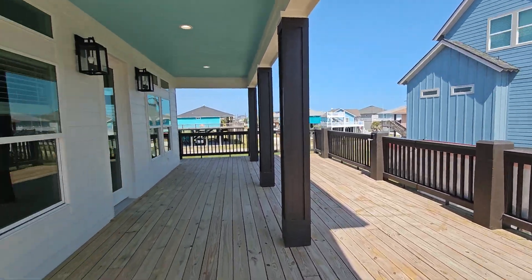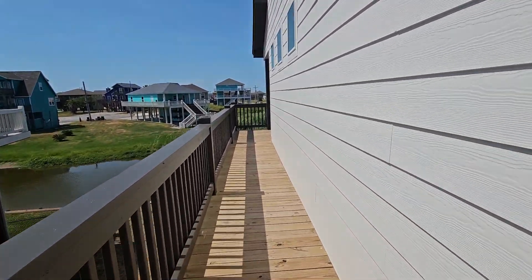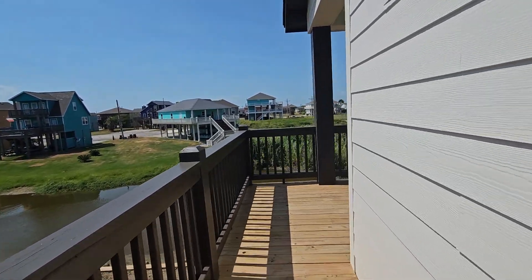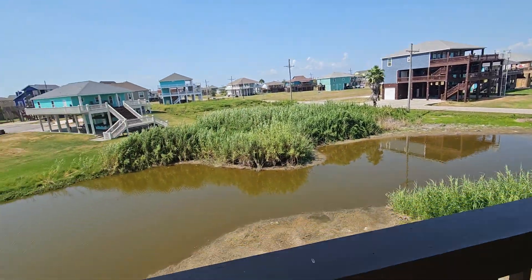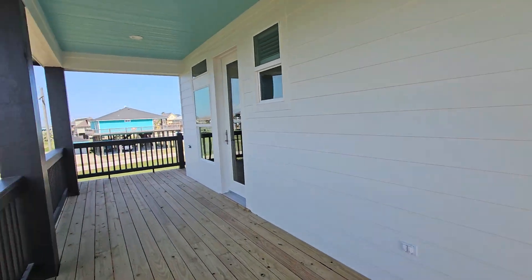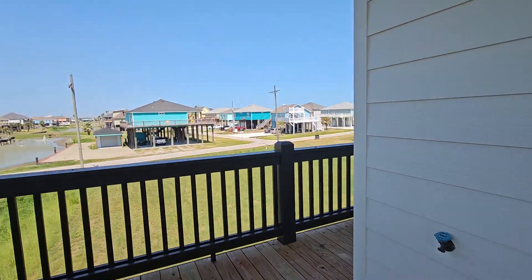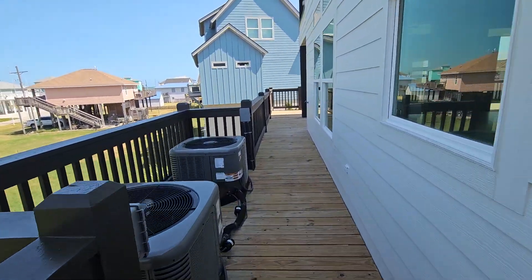The deck is nice and wide and it does go around. The property backs up to a slough that's at the end of the cul-de-sac. That is the kitchen door. Take you back around the other way — here are the two HVAC units.